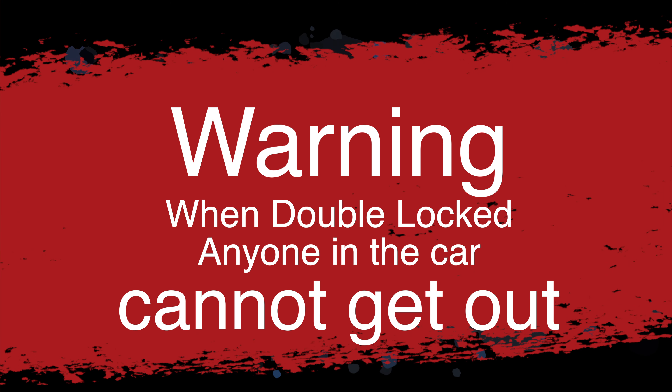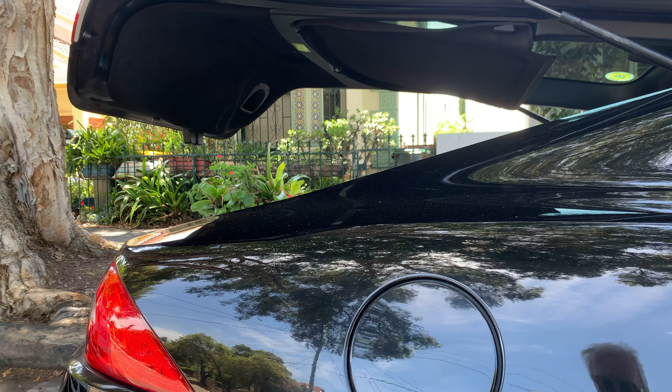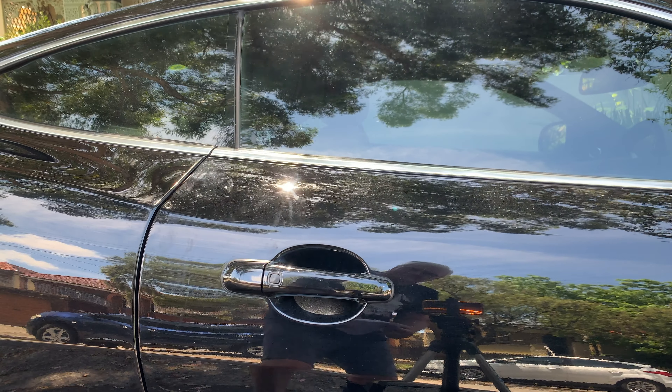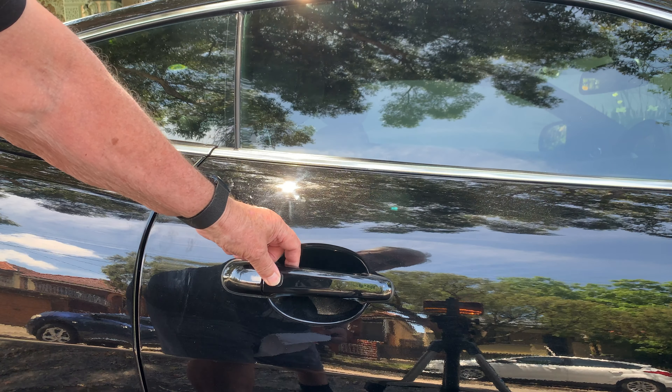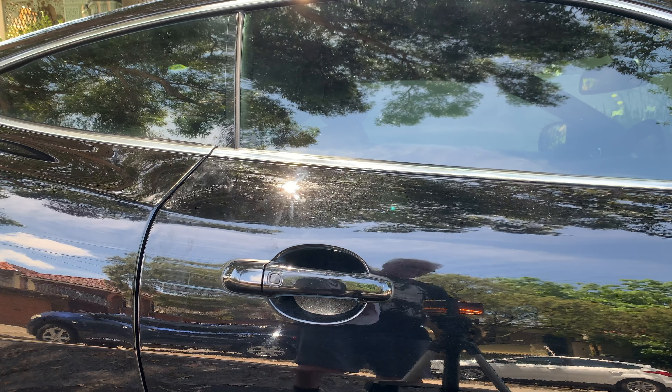It always pays to double lock if the vehicle is to be left parked for an extended time. The important reason to double lock is to disable as many electrical components as possible. An XKR is not likely to be used as a daily driver, so they can sit in the driveway as a prima donna for quite a considerable time, and that adds to the chance of a battery drain.